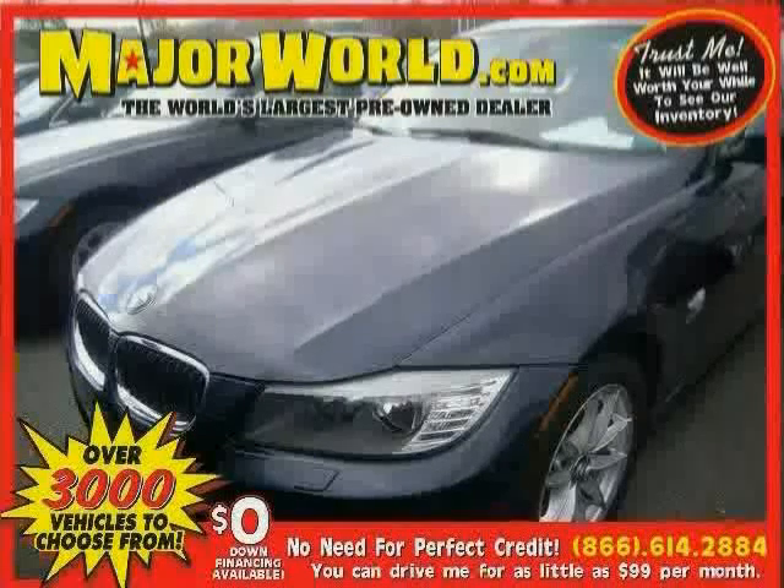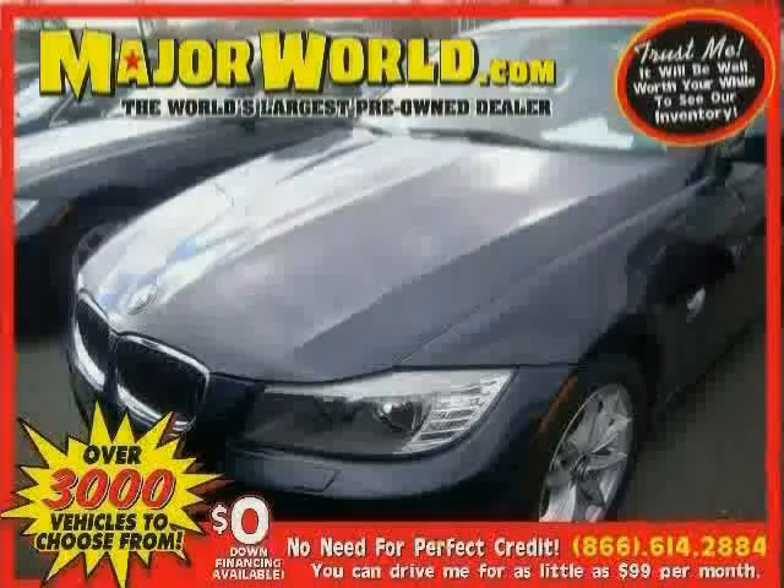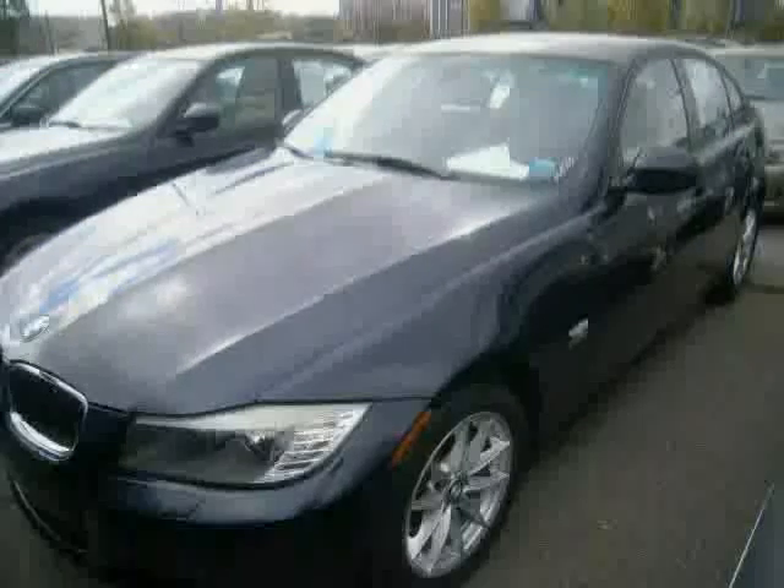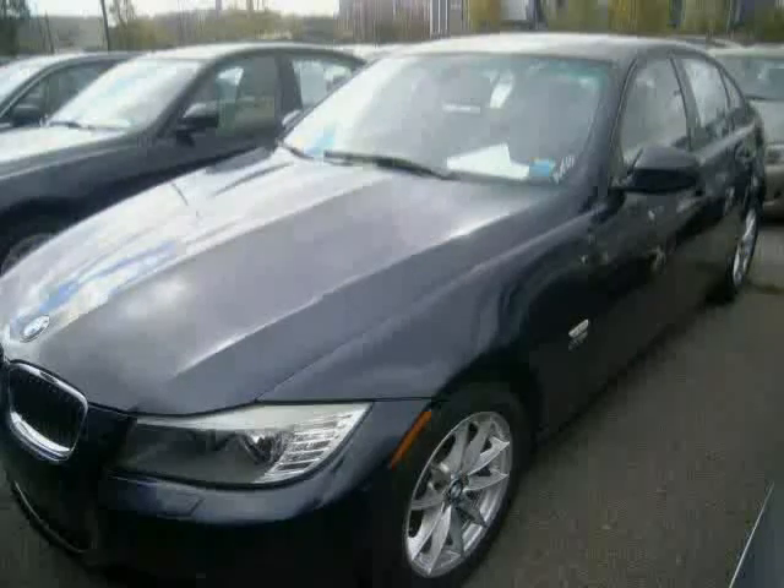Look at this 2010 BMW 3 Series equipped with wood-grain interior trim, power windows, leather steering wheel, heated mirrors, all-wheel drive, brake assist, stability control, and traction control.